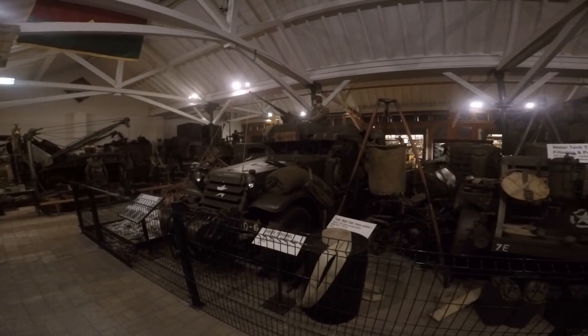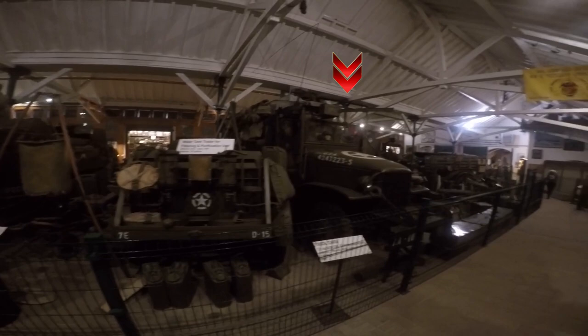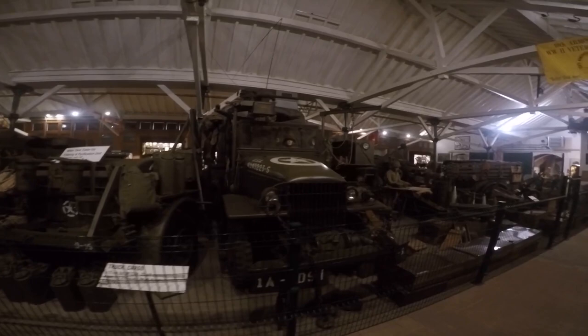The GMC truck, best known as being called Jimmy, was one of the most popular trucks of World War II. This US GMC cargo truck has an open cab, machine gun ring and front-mounted winch.